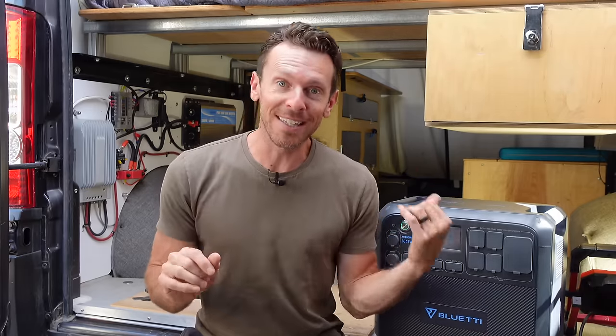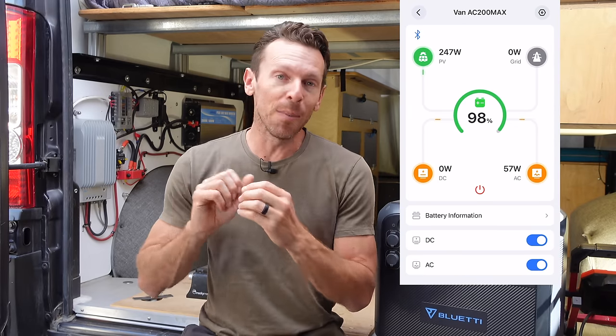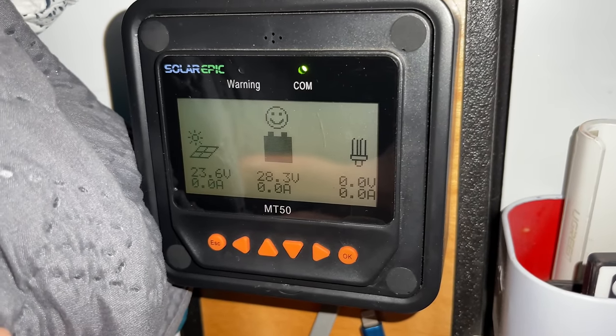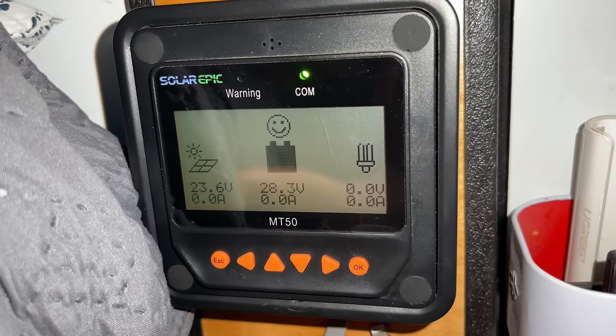I think the biggest win with the AC200 Max is finally having clear and concise data on my phone of how much power is left in the batteries, how much charge is coming in from the solar panels, and how much energy is going out into the van. Right now I have a very vague and unreliable display that shows a smiley face when things are good and a sad face when things are bad.